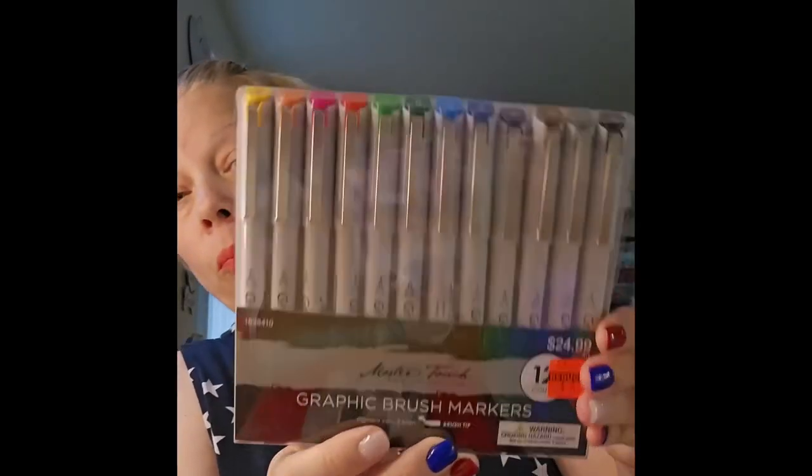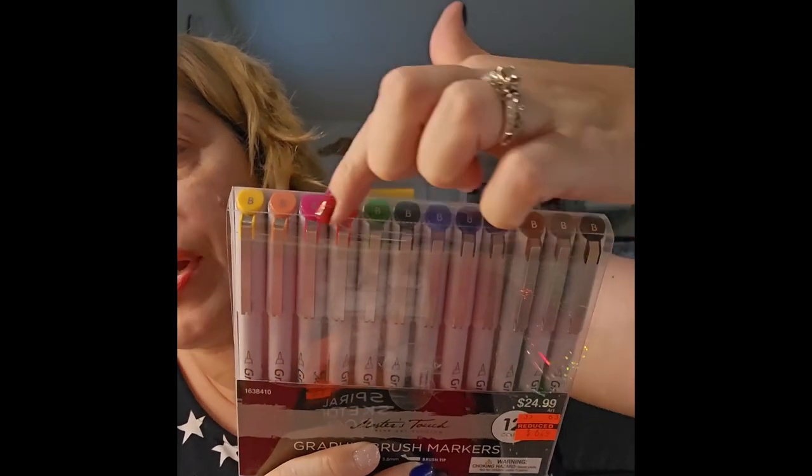I also found the Master's Touch Graphic Brush Markers — Brush Tip, 3.5mm, set of 12. These were originally $24.99 and I paid $6.24. I had seen them at another location but walked past them, and I found them again at this one. I have some brush markers already but I couldn't pass that up.